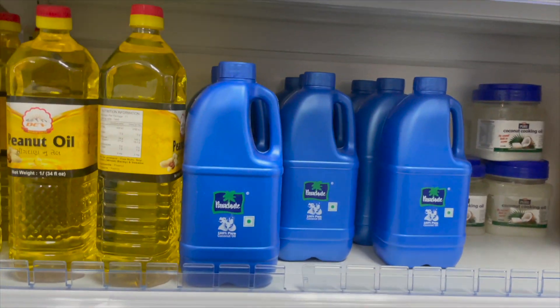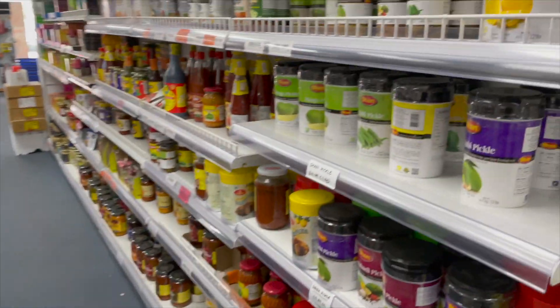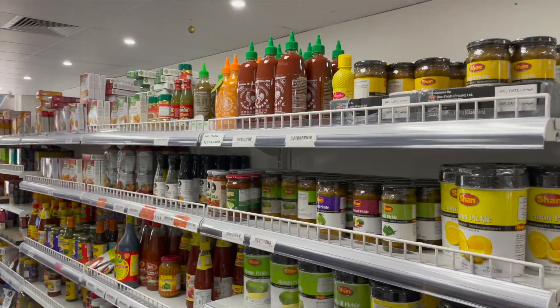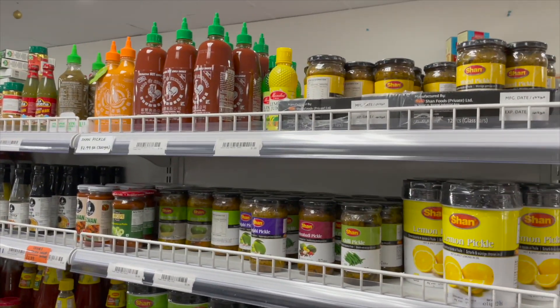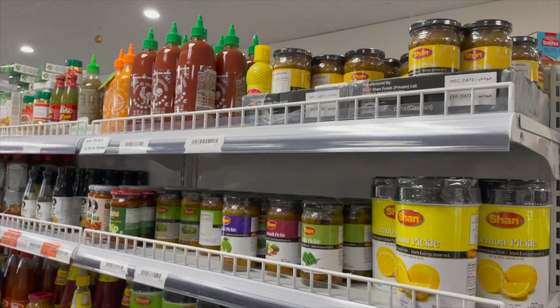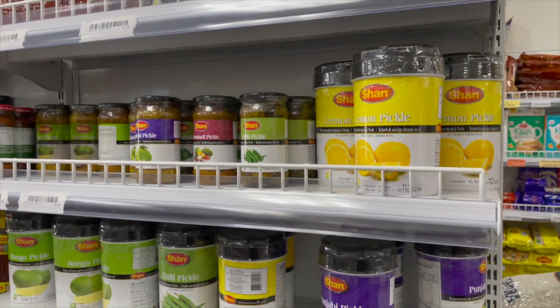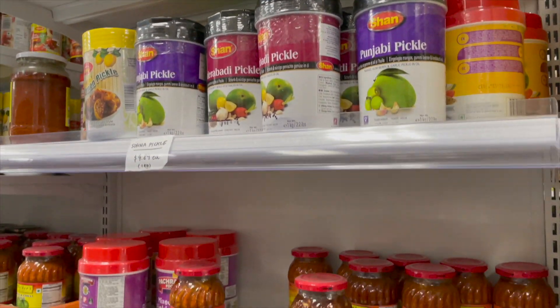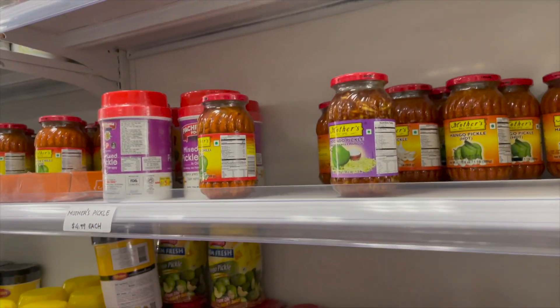As we move along, we have the masalas and spices section. From the direction I'm walking, you'll first come across pickles — lots of options: mango, lemon, mixed veggie. You name it, you have all the options.